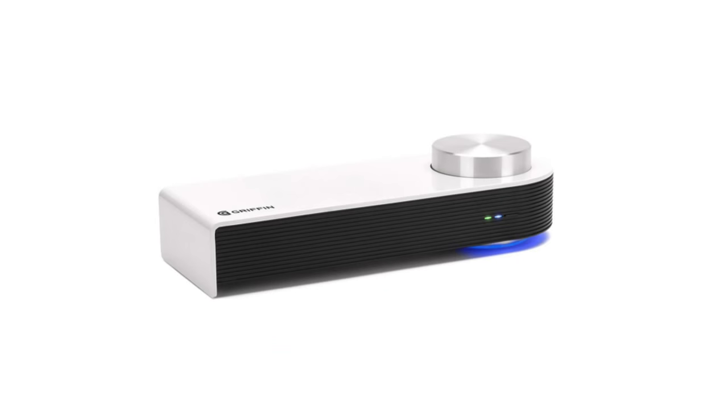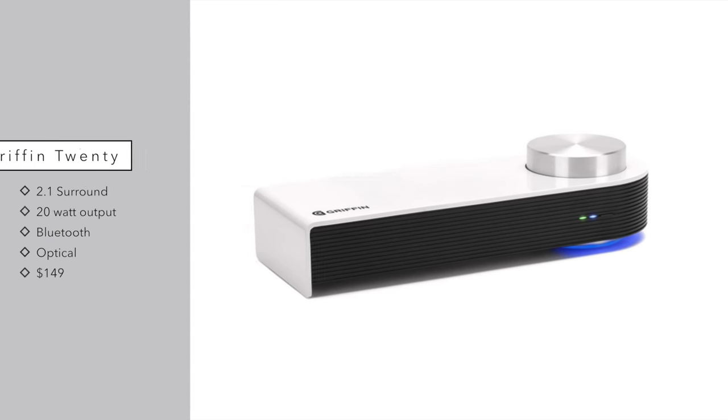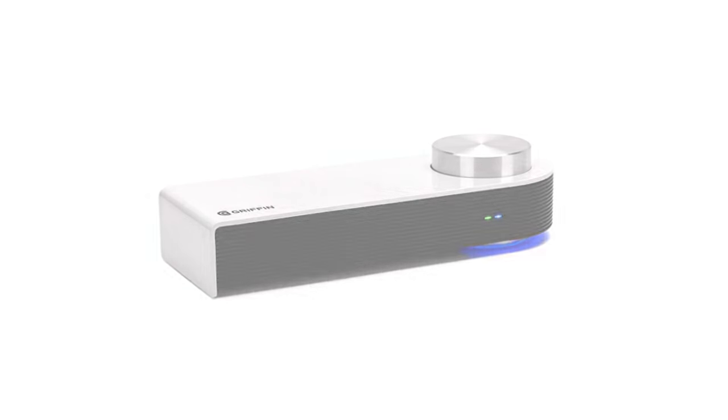That's going to be the Griffin 20. We're going to look at the second generation. The first generation unit allowed you to plug your Airport Express right into the body itself and give you 20 watt output to two speakers and a sub — you could then play wirelessly using AirPlay. On the second generation model, they've upgraded that to Bluetooth instead of AirPlay, so you don't need any wireless hotspot any longer. It also has an optical input so you can go straight from your television into the surround sound, as well as using Bluetooth from your smartphone. The second generation Griffin 20 retails for $149.